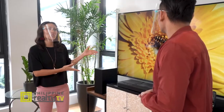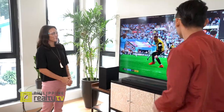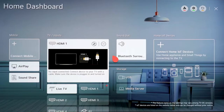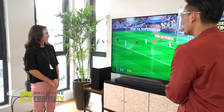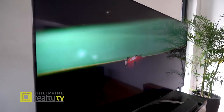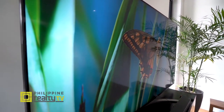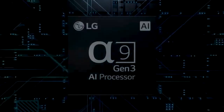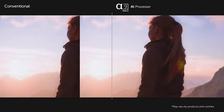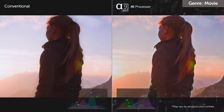So let's start with the remote, which is very amazing — it acts like a mouse where you can easily navigate. It's an 8K TV, the highest resolution so far in the TV market. The processor of this TV is actually the A9 Gen 3, the latest one for LG technology. It gives AI Picture Pro and AI Sound Pro.